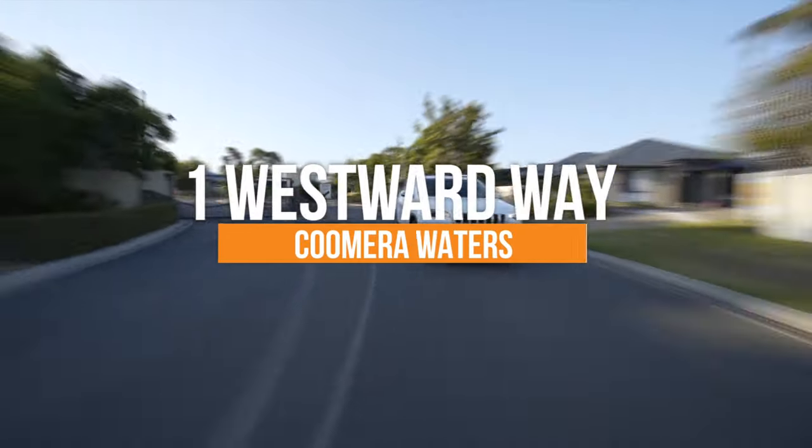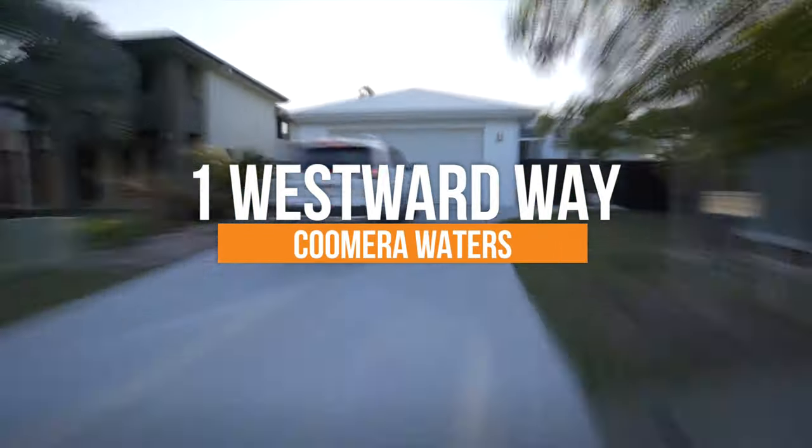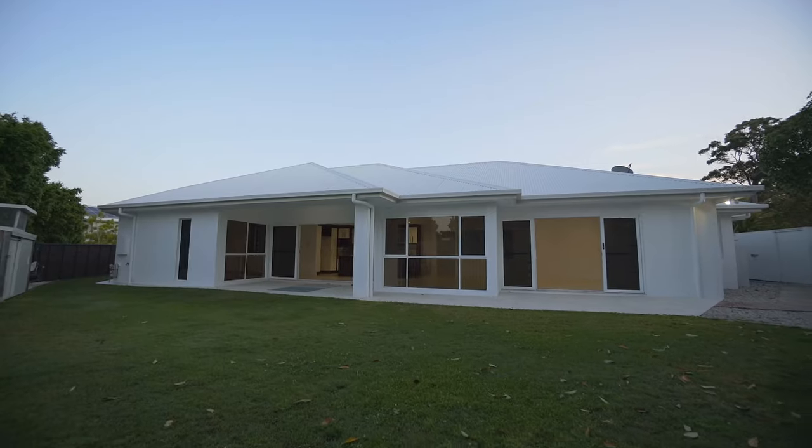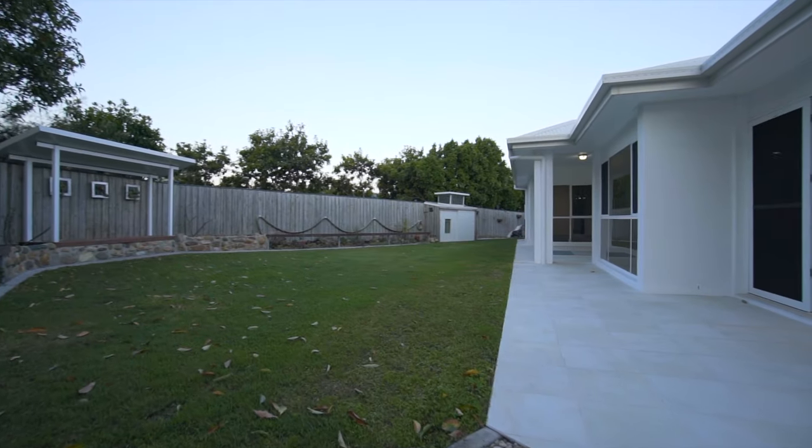This beautiful home at One Westwood Way in the stunning Coomera Waters, located on a 665m² block — so much room for a pool.